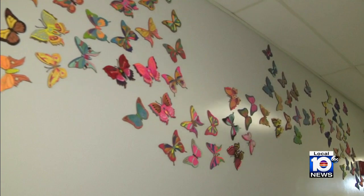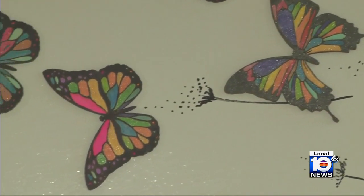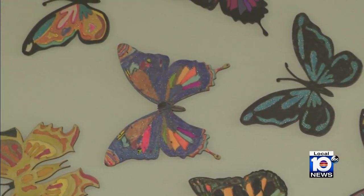Each year, new fifth graders will add to the display. 'We really need to teach empathy, compassion, and kindness, and I think this is a perfect way — the symbol of a butterfly, which is such a delicate insect with a short lifespan — and the fact that these butterflies represent the children of the Holocaust whose lives were cut short.'